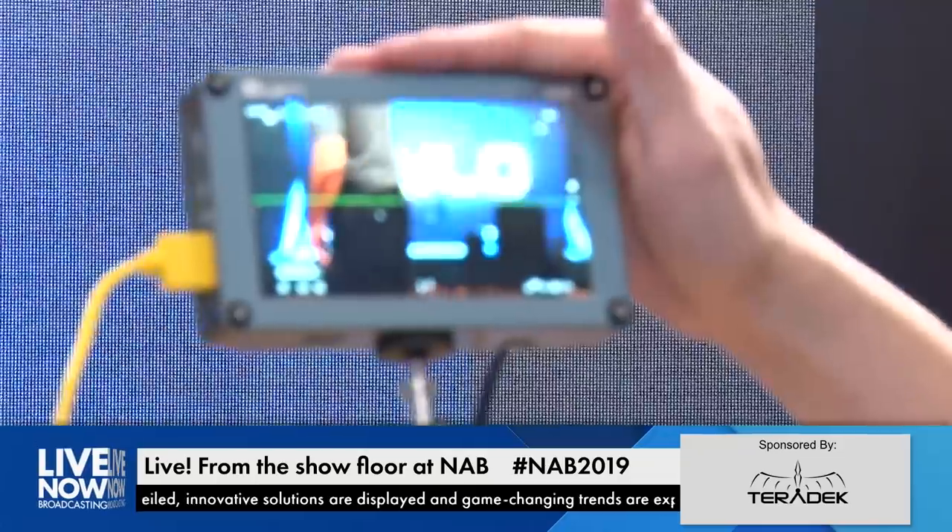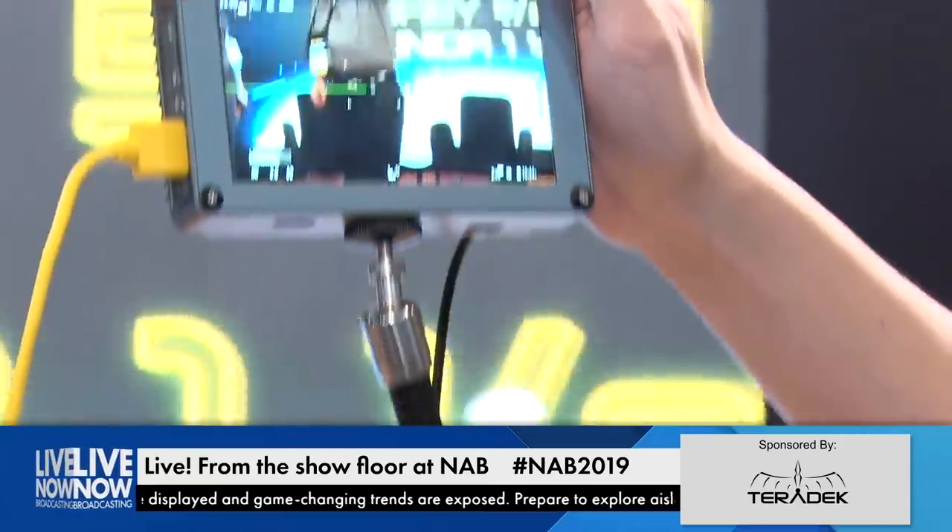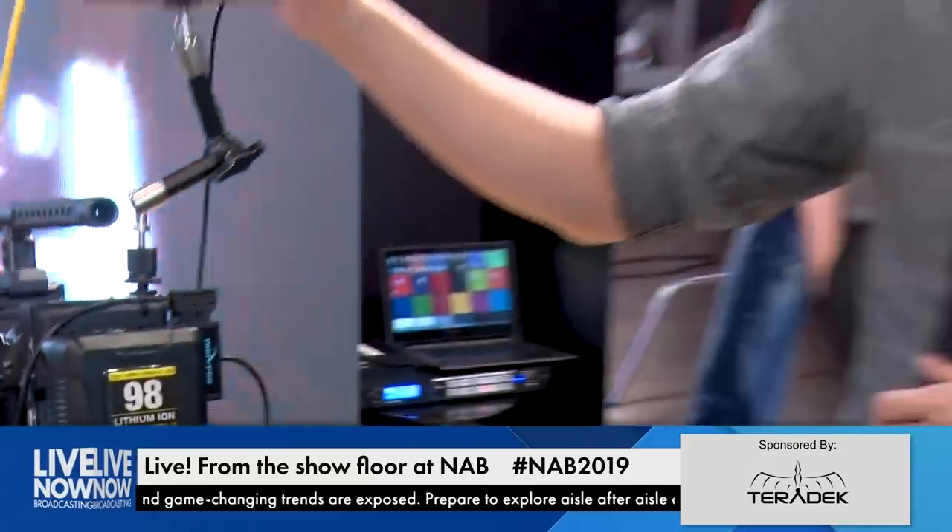That brings me to its little brother, which I'm really excited about — brand new at the show, first time being shown, not even released yet. It's the XS5, essentially the little brother of the SX7. Almost identical except it's five inches, also two thousand nits, at a very enticing price point of $399. For $399 you get a five-inch monitor with 2000 nits, SDI and HDMI. You get SDI in and out with loop-through, and HDMI in, but no HDMI out.